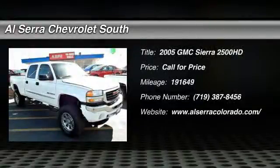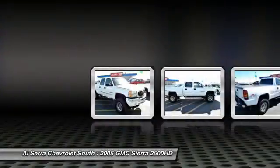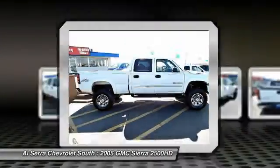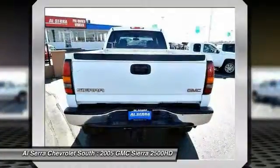The 2005 GMC Sierra 2500 HD. The GMC Sierra 2500 HD has all your workhorse basics covered. No worries here. Here are some of this vehicle's great options.